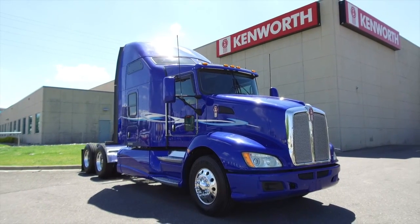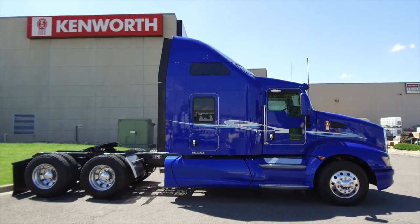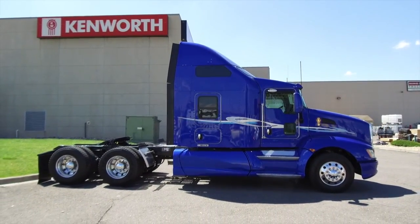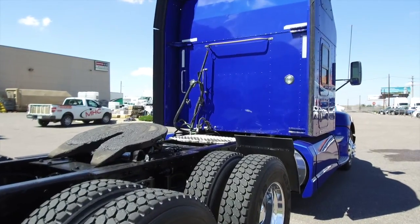Take a look at this beauty: a 2013 Kenworth T660, 450 horsepower, 13-speed, 72-inch raised roof, single sleeper. This truck sits at 486,000 miles with a 20-gauge package.